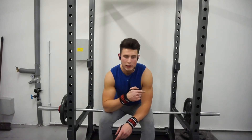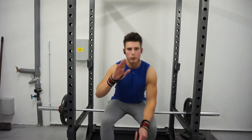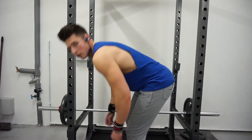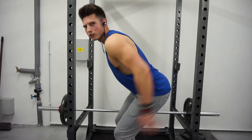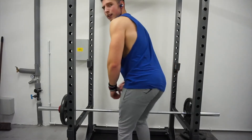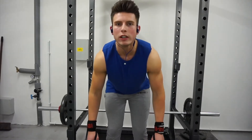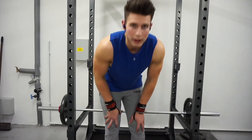The next exercise is bent over barbell rows — four sets. There's 70kg on here, going for about eight to ten reps. The main thing to focus on is keeping your back really nice and straight. You don't want any curve — keep it flat. Bring the bar in to your lower abdomen and you'll see the contraction in the lower lats. Keep your head nice and neutral, squeeze the lats when you come up, and try to hold it for a moment.